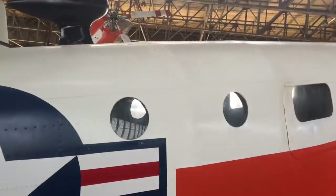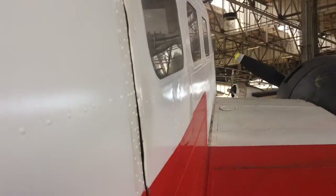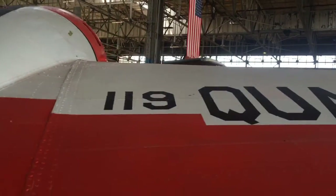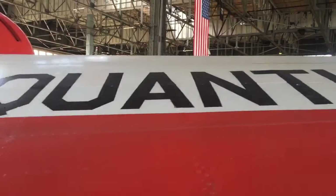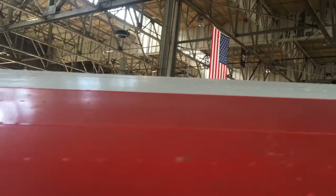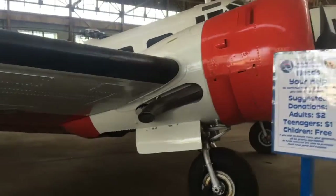Marines. You can barely see inside — the windows are so foggy. This hangar is so big. There's at least 12 planes in here and they're very big.